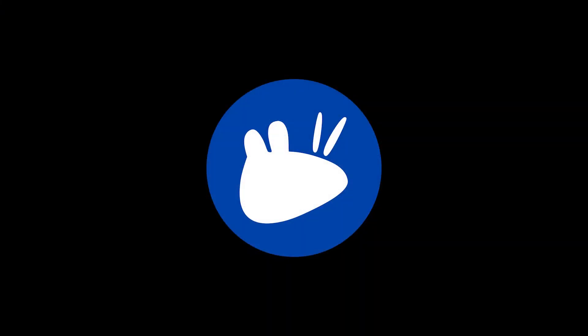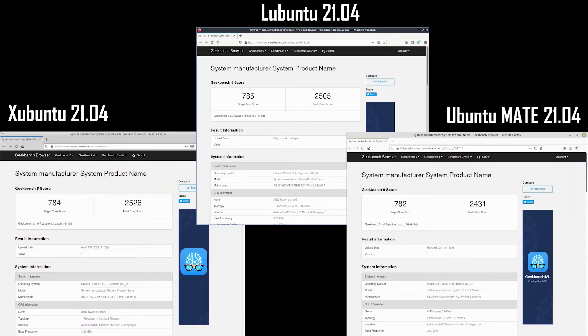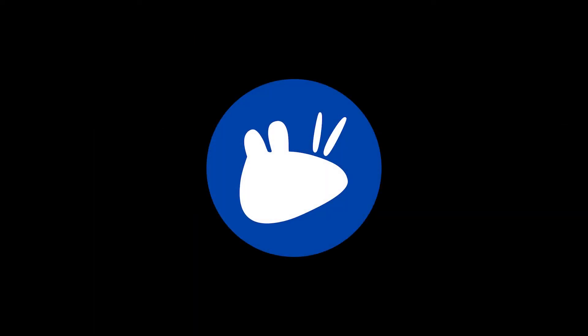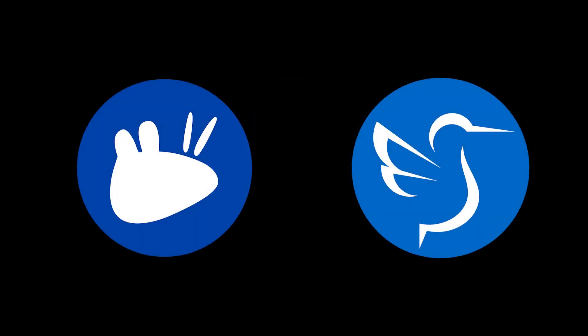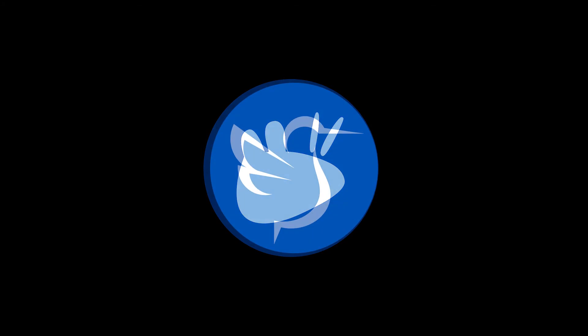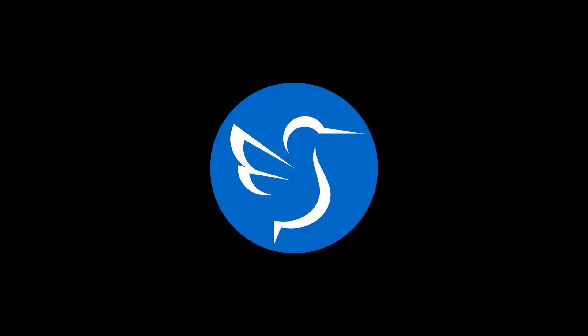In the Geekbench 5 test, results were very close. Ubuntu MATE scored just one point more than Xubuntu in the single-core test, but Xubuntu scored 21 points more in the multi-core test, giving Xubuntu the win. In conclusion, the overall winner is tied between Xubuntu and Lubuntu 21.04 — Xubuntu wins RAM usage and Geekbench 5, Lubuntu wins War Thunder and Trackmania, while Ubuntu MATE only won the CS:GO test.